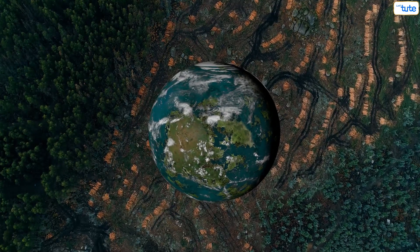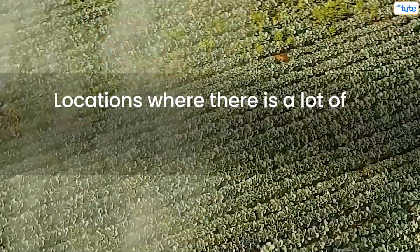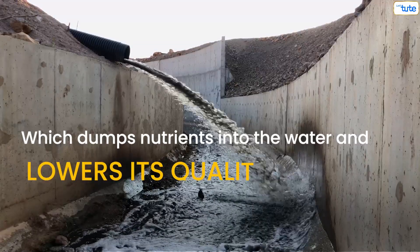Dead zones may be found all throughout the world. They are mainly in locations where there is a lot of agricultural and industrial activity, which dumps nutrients into the water and lowers its quality.